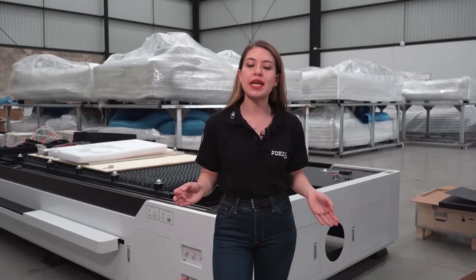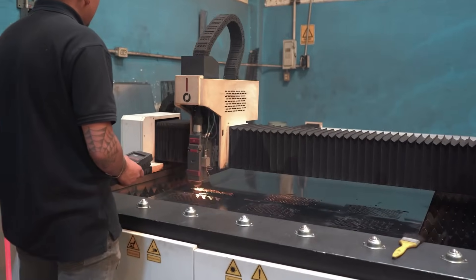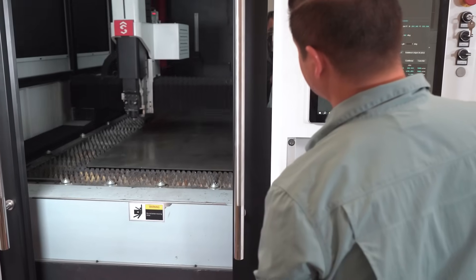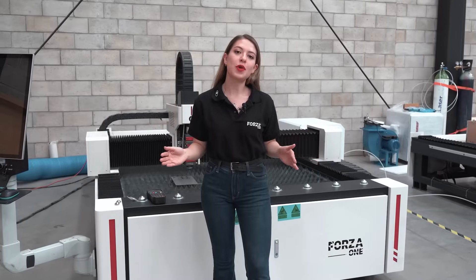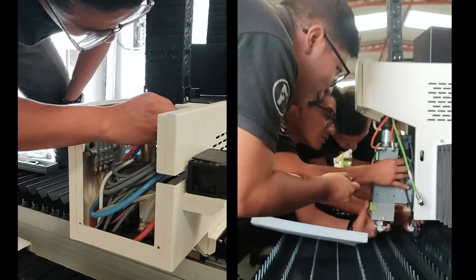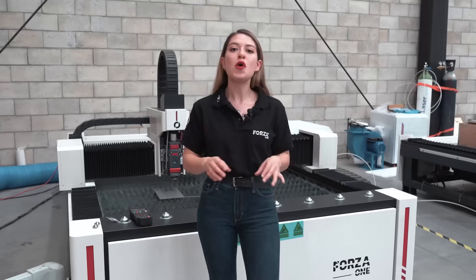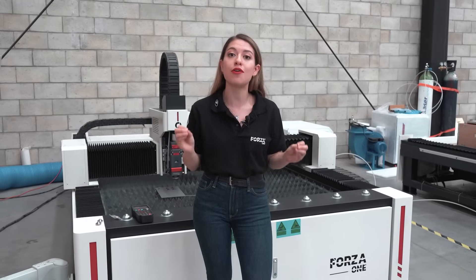At Forza Laser, we want you, our client, to be 100% focused on your business, while we handle your machine's installation. All of this is possible thanks to our team of expert laser engineers and our dedicated development and technology department. With Forza Laser, you're not just getting a machine — you're getting a complete experience and a reliable partner on your path to growth.